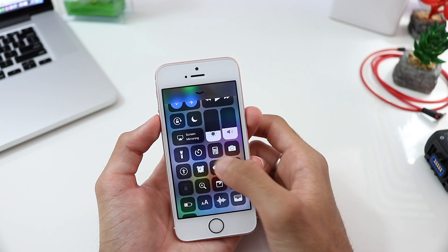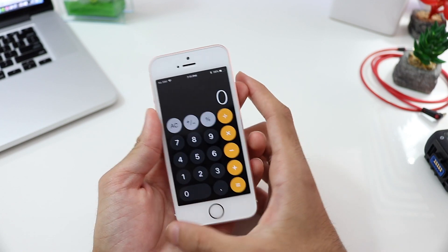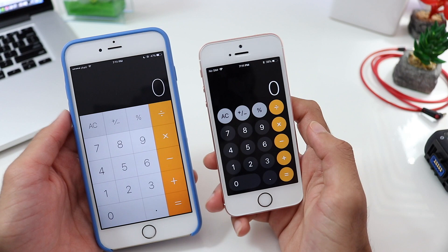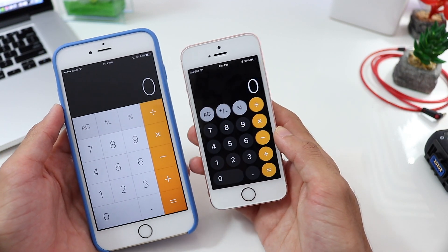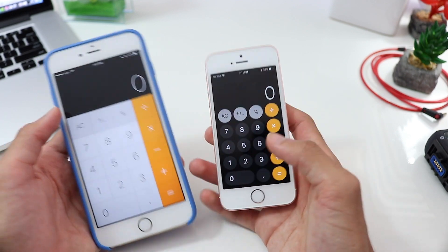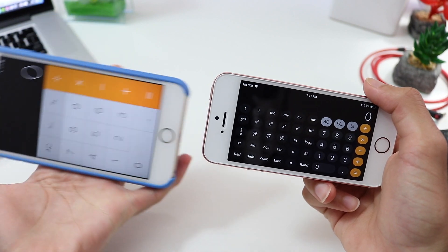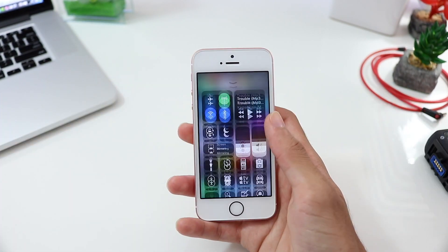Going back into the control panel — the calculator has been completely redesigned. To compare: this is iOS 10 and this is iOS 11 — it looks completely different from the original. However, in terms of functionality it works the same. No added features here, just a new design.